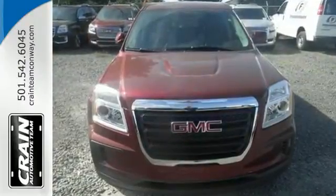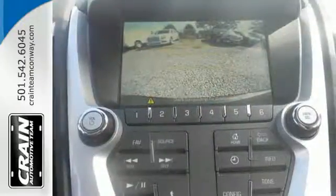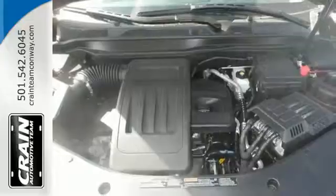The Terrain's wide look is enhanced by its performance and amazing fuel economy. With 63.9 cubic feet of room, the versatile interior makes storing cargo or carrying people easier than ever.